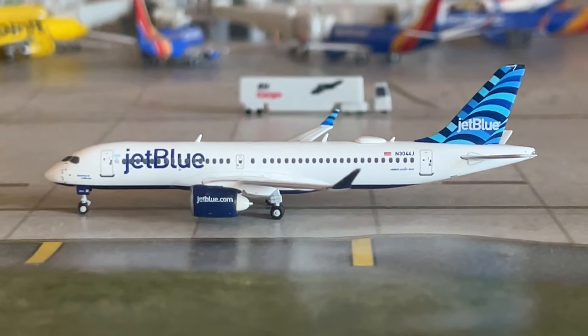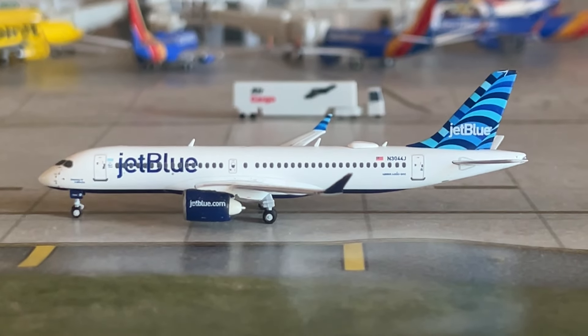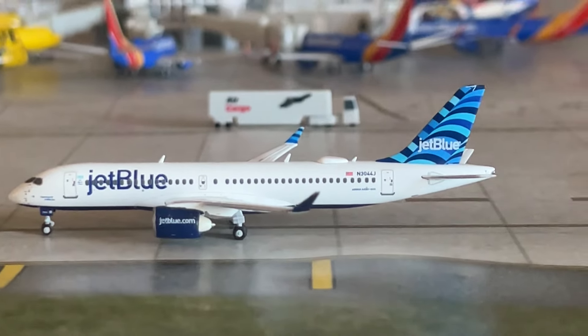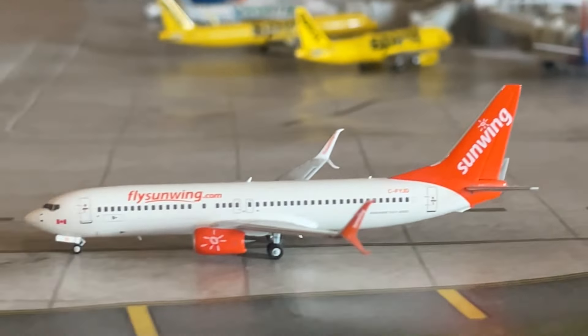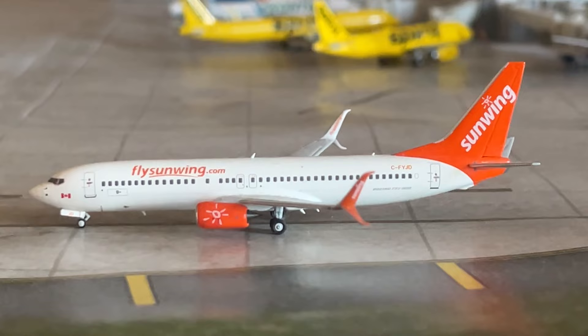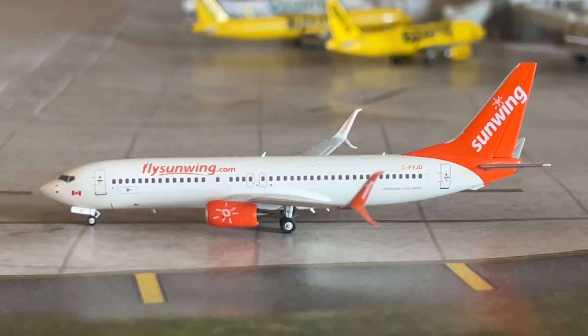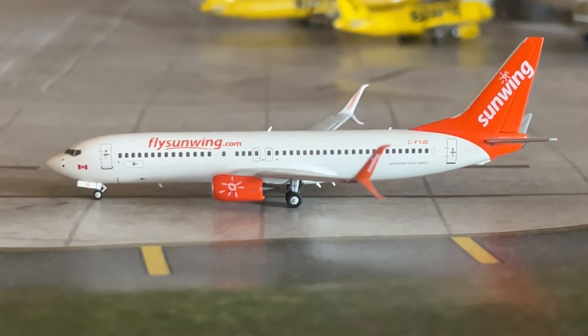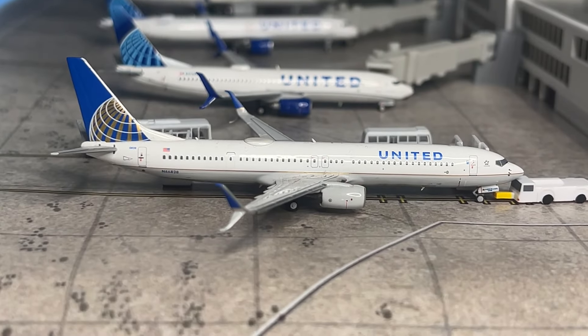Next is the JetBlue A320-300, just arrived from Boston and making a return flight. And our final taxiing aircraft for now is the Sunwing Airlines 737-800, just arrived from Toronto Pearson and making a return flight. We'll now be moving on to terminal one.